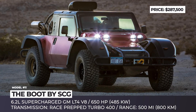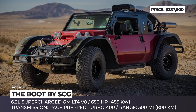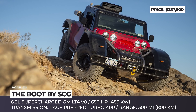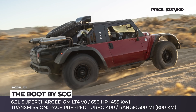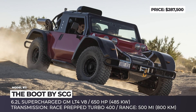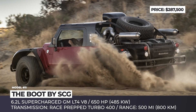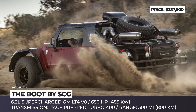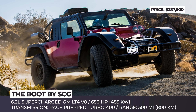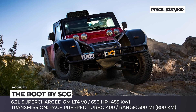The Boot by Scuderia Cameron Glickenhaus. Scuderia Cameron Glickenhaus is the boutique American carmaker specializing in exotic high-performance racing and road-legal cars. Their Boot is a Baja-styled off-roader reimagining the original Baja Boot once raced by Steve McQueen in the late 1960s. The Scuderia will be available as a two-door soft top in both road-legal and racing configurations — the former powered by a 6.2-liter 460 hp LT1 V8, while the competition package receives a beastly 650 hp 6.2-liter supercharged LT4 V8.